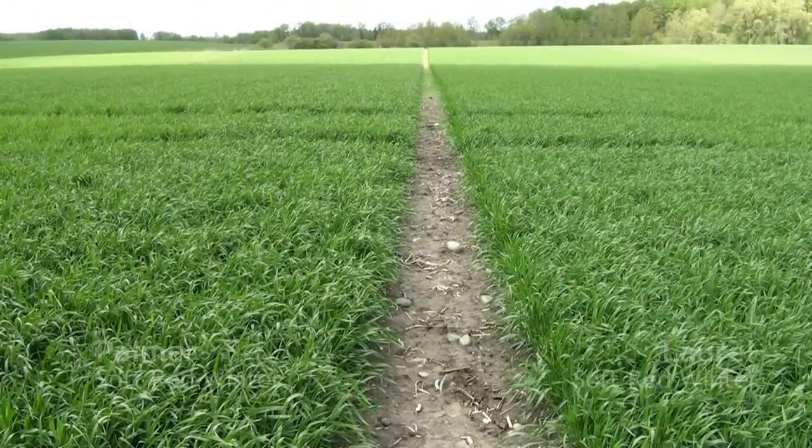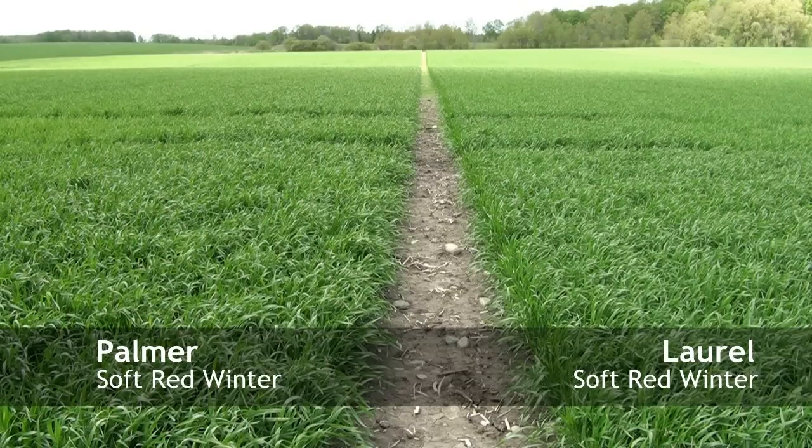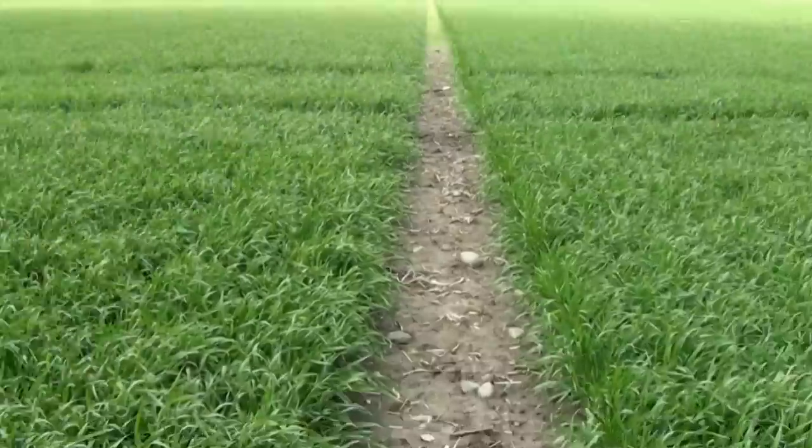Looking at Palmer on our left and Laurel on our right. Not a whole lot of difference between the two varieties — they both look very good. You can definitely tell that the Palmer is slightly taller.